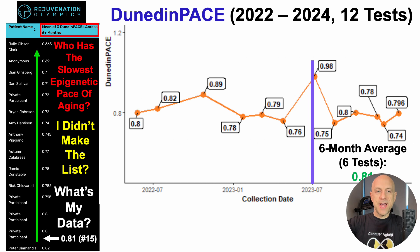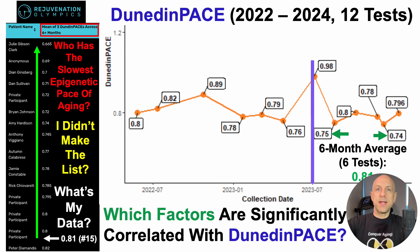But the goal is obviously to move up. There is hope for optimism, as two of the most recent six tests were relatively lower — 0.75 and 0.74 — which would put me into a tie for eighth place. So in order to more consistently see my best data, I need to know which factors are significantly correlated with Dunedin Pace.